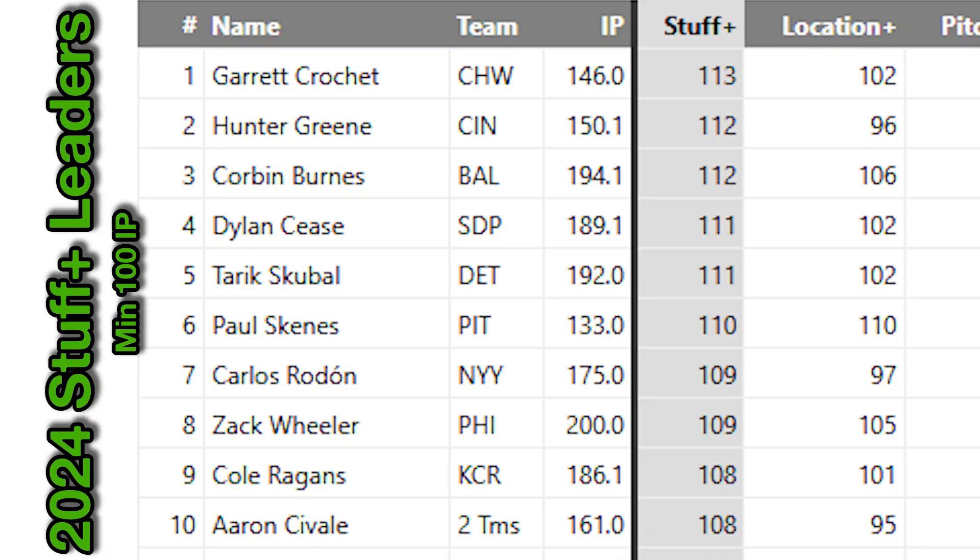Who stands out in this update? What we're looking at here are the top 10 starters in Arsenal Stuff Plus, and this has a pretty strong connection to the most aggressively projected starting pitchers for the 2025 season: Garrett Crochet, Paul Skeen, Zach Wheeler, Corbin Burns, Dylan Cease — maybe a few exceptions in Aaron Civale and Carlos Rodon. But overall, I think it checks out.